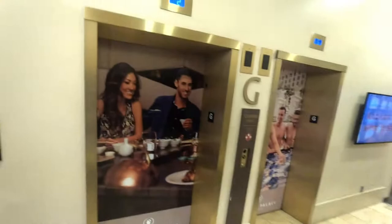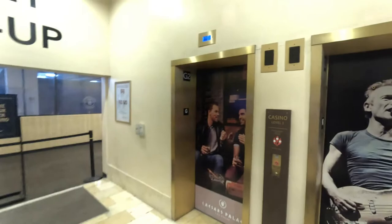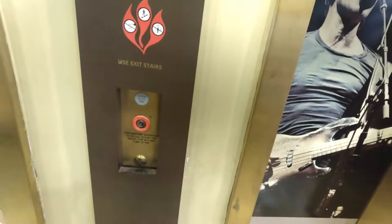Behold, these are the elevators here at the Horseshoe Casino parking garage here in Baltimore, Maryland. I used to film this elevator with my Samsung Galaxy S7 Edge. Unfortunately, I deleted that from YouTube.